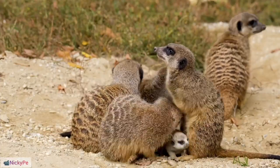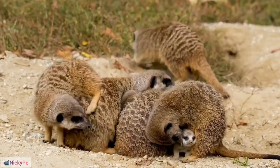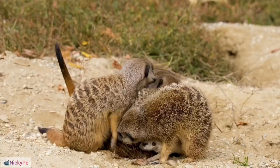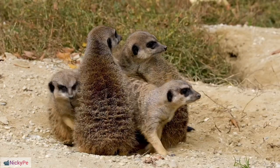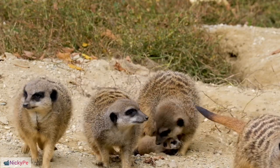Gestation Period: Female meerkats have a gestation period of around 11 weeks and usually give birth to 2–5 pups. Pups are born blind and hairless, staying in the burrow for the initial weeks of life. Other group members assist in caring for and protecting the young meerkats.